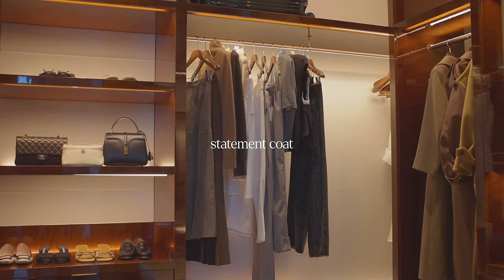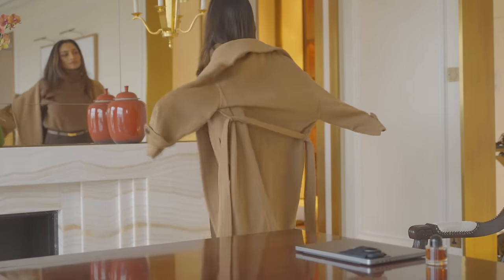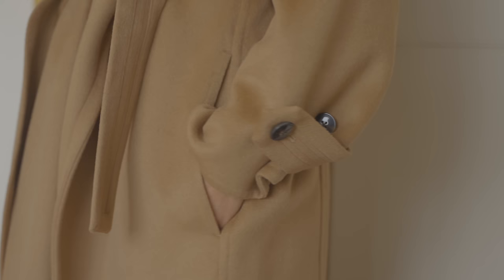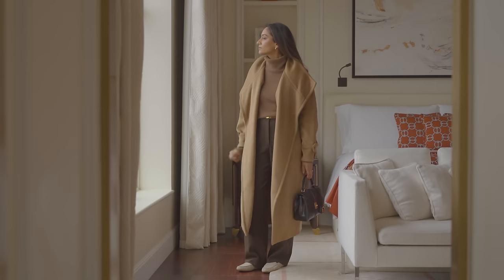A statement coat goes a long way and I have always been someone that has loved and appreciated outerwear. I really love that it's that final thing you throw on and it really pulls together your outfit. And while you can find really classic pieces, it's great to find one that's a little bit more of a statement — one that has a unique finish to it that just makes it stand out a little bit more.